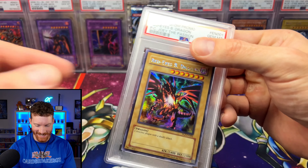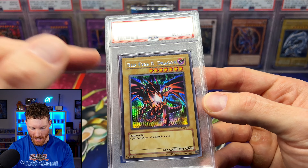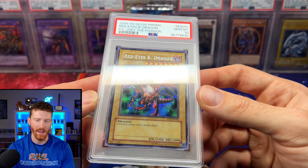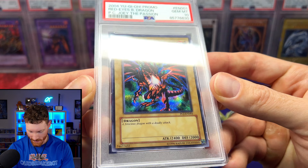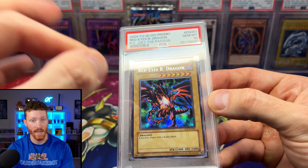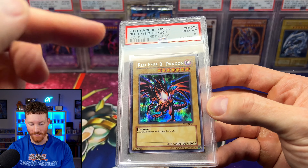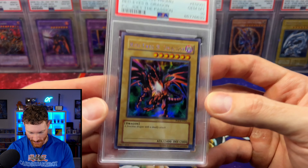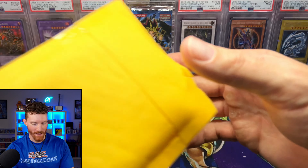I almost forgot about this one — the Red-Eyes Black Dragon from the Power of Chaos Joey promo, PSA 10. This was like $115 on eBay — an absolute steal. This will be staying slabbed. This is actually my favorite artwork for Red-Eyes, my favorite version and my favorite printing of Red-Eyes — so this card has a lot going for it.